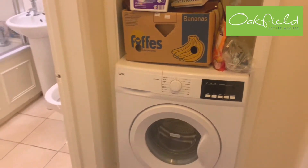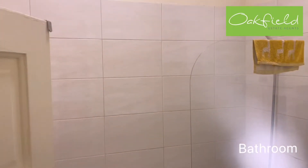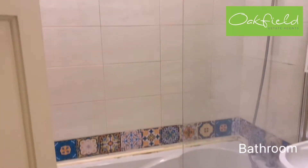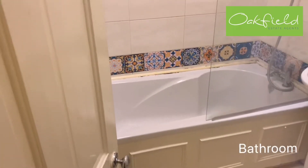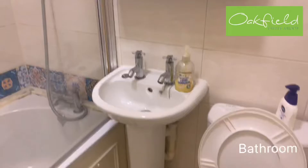The first door opposite the flat is the bathroom. There are heated towel rails, an overhead shower, basin, and the toilet.